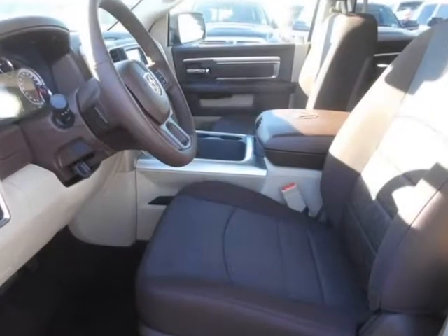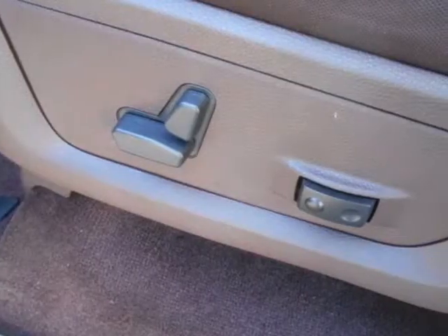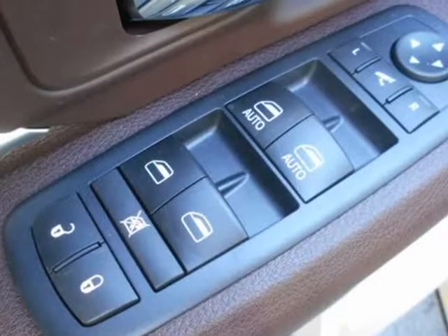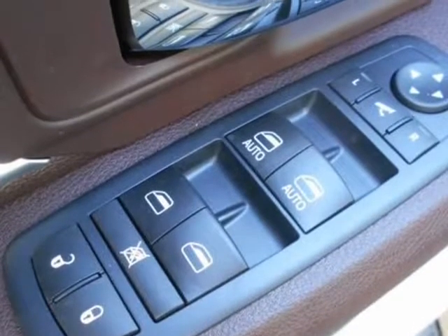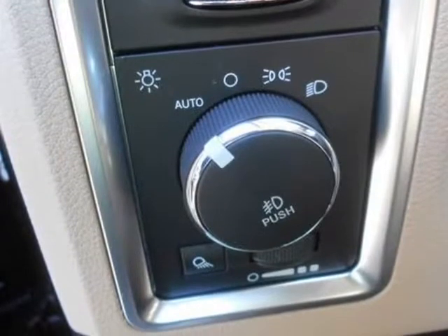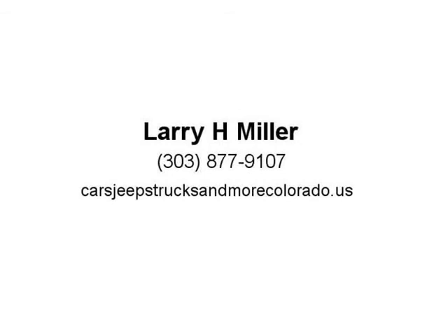With the Uconnect access system, your truck can do double duty as a mobile office or entertainment center. The available 8.4-inch touchscreen offers features like interior climate control and 3D terrain maps. Bluetooth wireless connectivity, voice command, and steering wheel mounted buttons mean you're always in complete control.